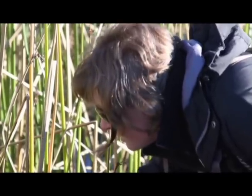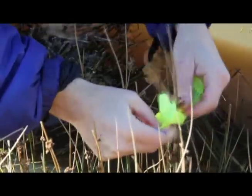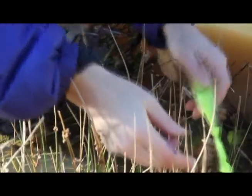Every winter we come out about every two weeks and look for new egg masses put down by the threatened California red-legged frogs. We started about 45 minutes ago in this particular pond and we've already found about 15 egg masses, and we're hoping to find some more as we continue through this monitoring session.